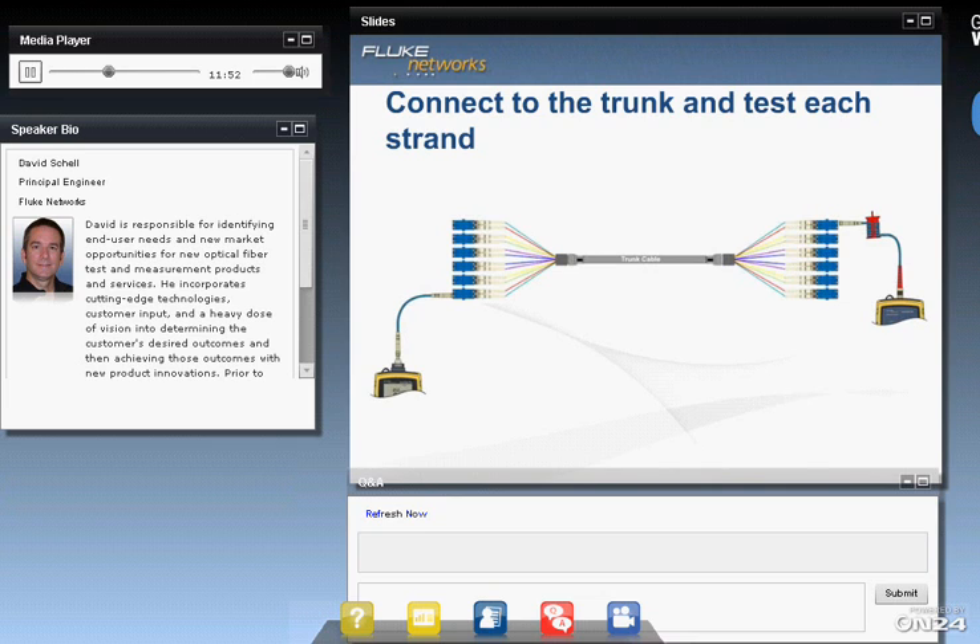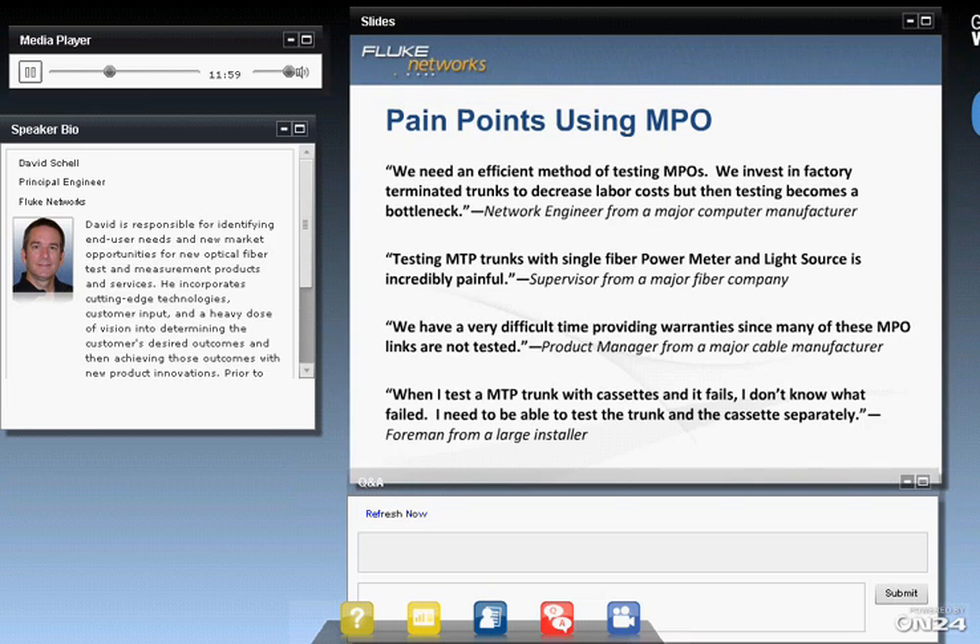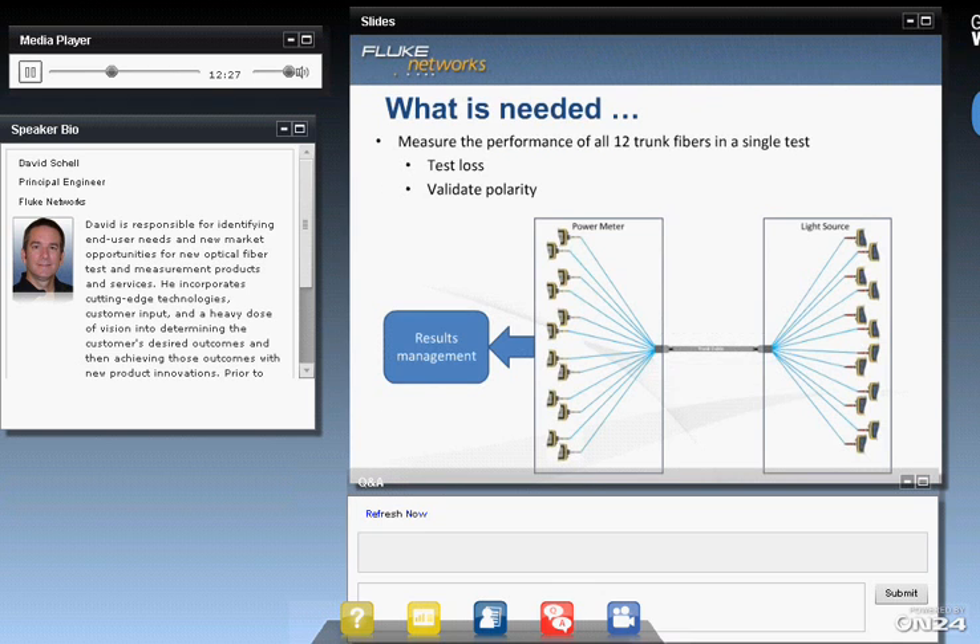The industry found that process to be a hassle and told us so. They told us they need an efficient method of testing MPOs — that it's incredibly painful to test with a power meter and light source, that providing warranties is difficult because links aren't tested properly or not tested at all, and that when something fails there's no good way to troubleshoot. What's needed is a device that has 12 light sources and 12 power meters all built into one unit that will test loss, test polarity, and coordinate all this testing into a single, easy-to-use results management feature set.